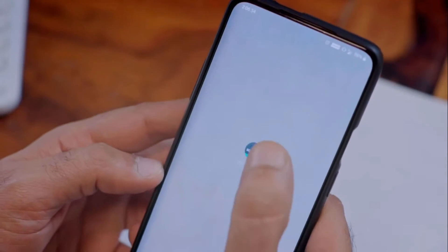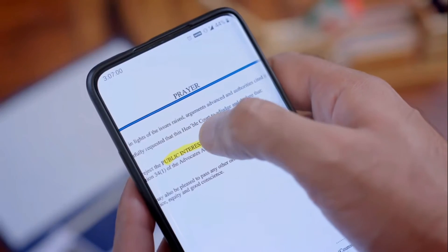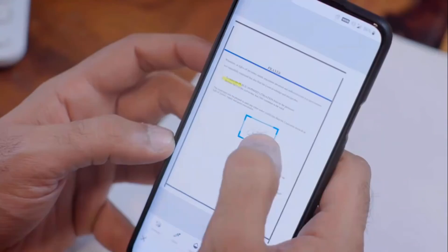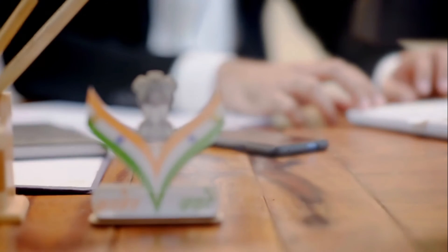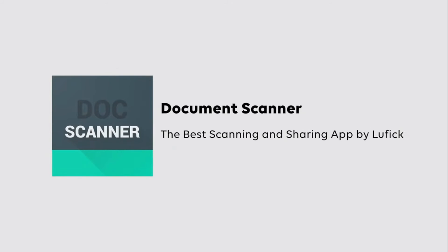Sometimes it also does more than what you expect from a scanning application, such as highlighting the important lines and adding signatures on your document. And do you know why this application is very much trusted? Because it's made in India. So download now, scan it and share it.